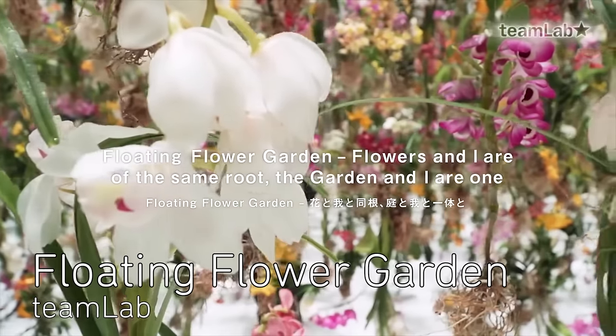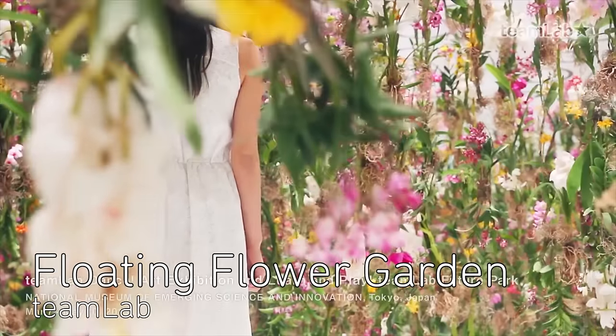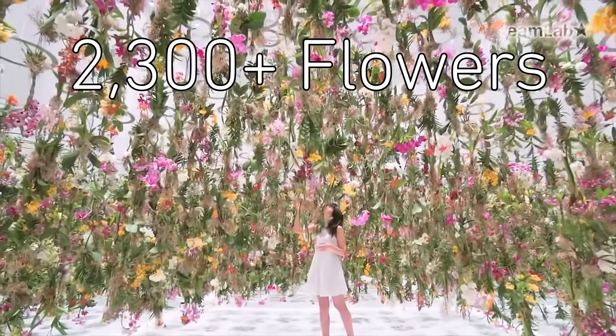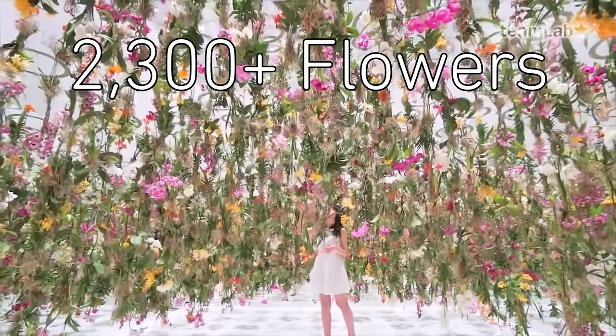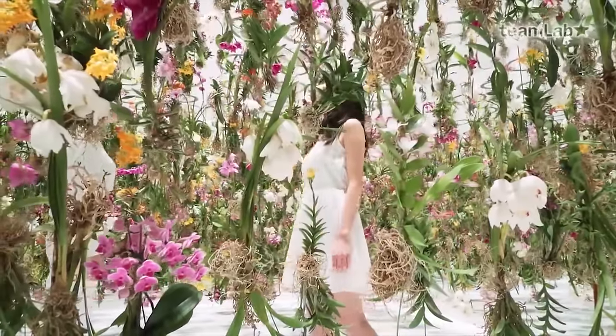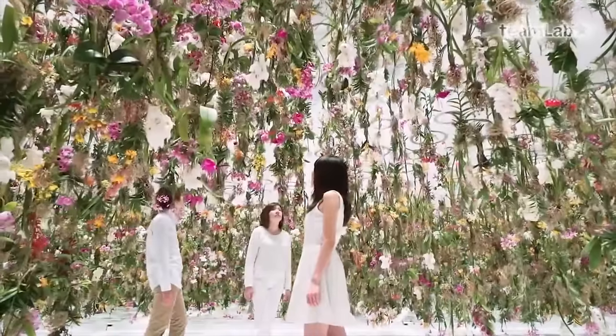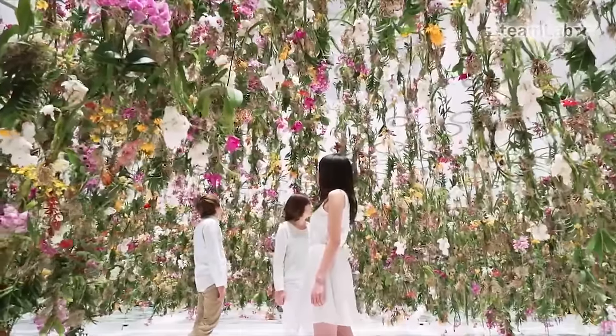TeamLab built an interactive flower garden that smells different depending on what time of day it is and also moves as you move. The floating garden has over 2,300 living flowers that rise up in a circle around the viewer, making them feel like they're at the center of the garden at all times. And it was built to evoke certain Zen teachings of interconnectedness.